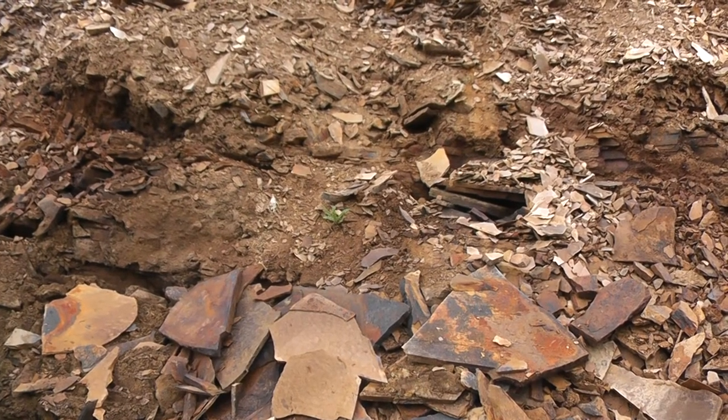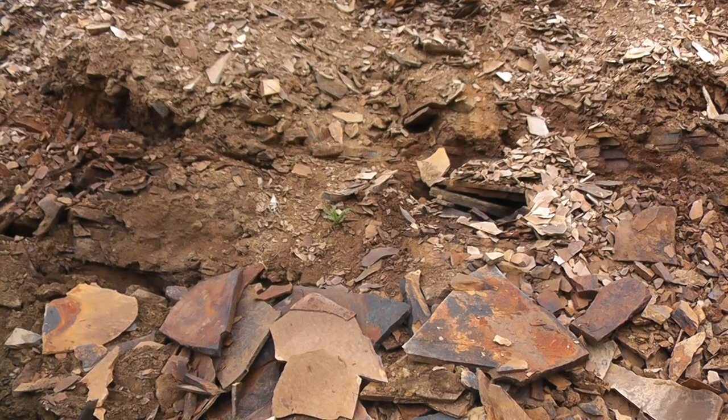Hey everyone, it's Brendan the Paleodude here with a fossil hunting tutorial. I get this question a lot when I'm doing presentations and fossil displays: how do you find fossils and what tools do you use?